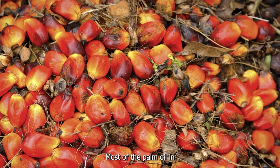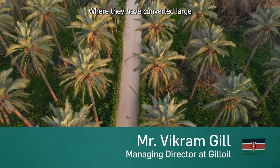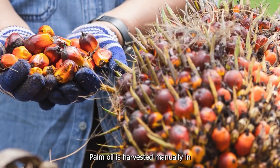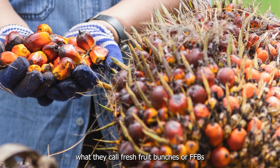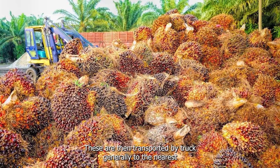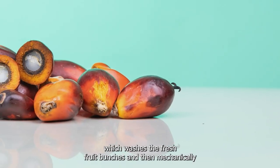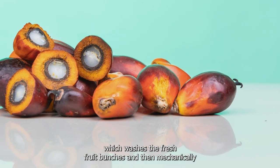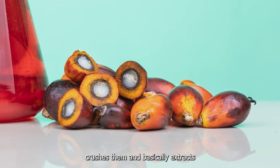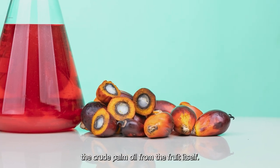Most of the palm oil in Kenya is imported from Indonesia, where large areas of land have been converted into palm oil groves. Palm oil is harvested manually in what are called fresh fruit bunches (FFBs). These are then transported by truck to the nearest palm oil mill, which washes the fresh fruit bunches and then mechanically crushes them to extract the crude palm oil from the fruit itself.